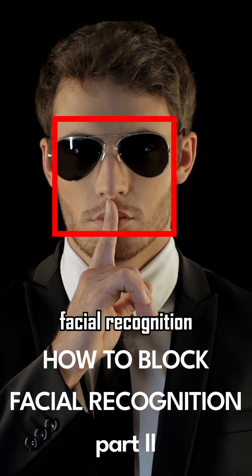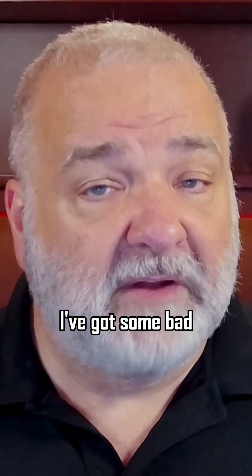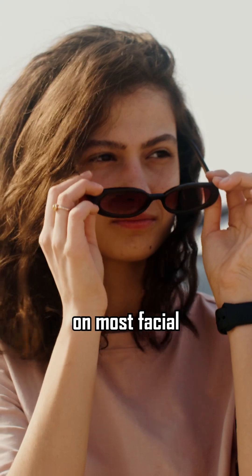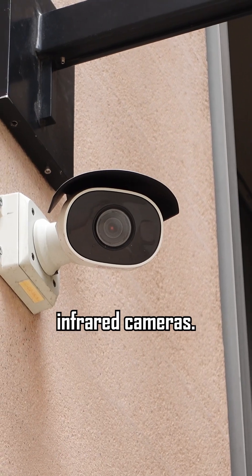If you think you can defeat facial recognition by wearing a wig or wearing dark sunglasses, I've got some bad news for you. Those techniques simply do not work on most facial recognition systems for one simple reason: infrared cameras.